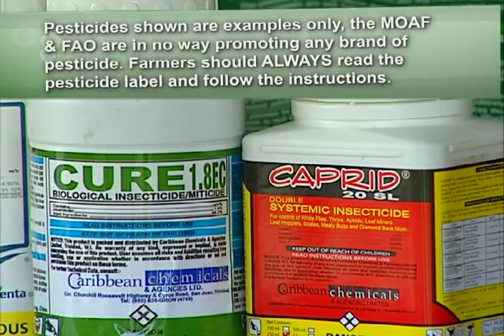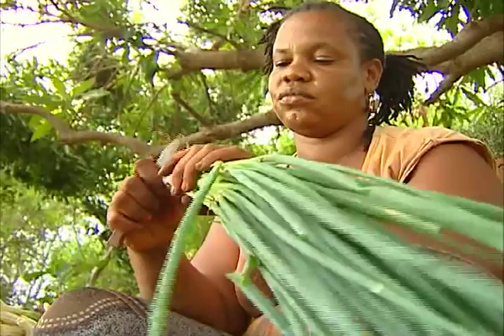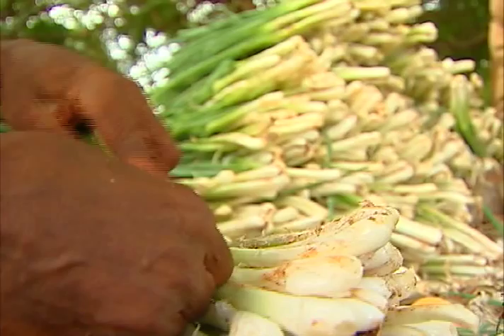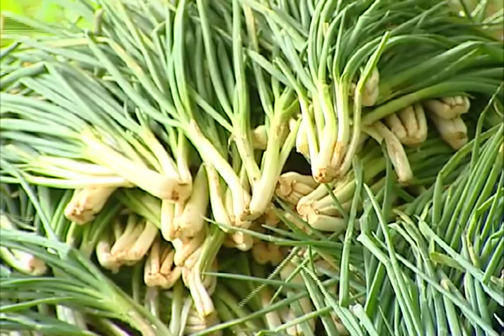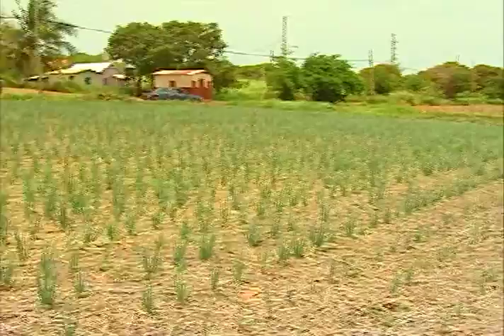Proper field sanitation is also another big concern, especially in the trimming area, where the scallion is trimmed or cleaned for the market. After these infested leaves are taken off, they are left on the ground, and the beet armyworm, because of how it survives, will continue the cycle — the pest can also build up and spread to other scallion fields.